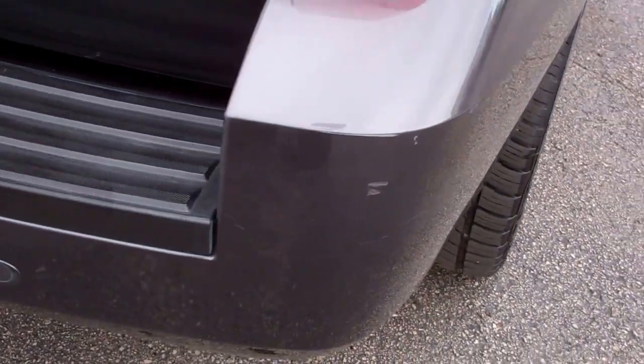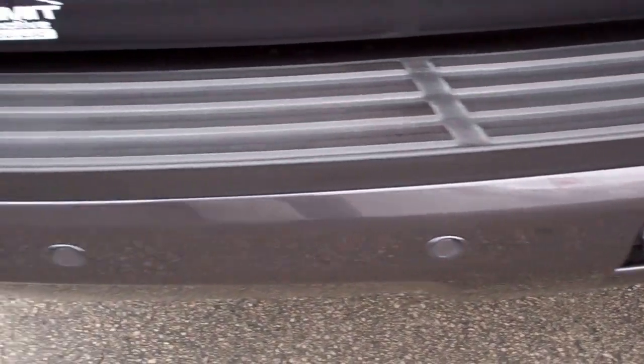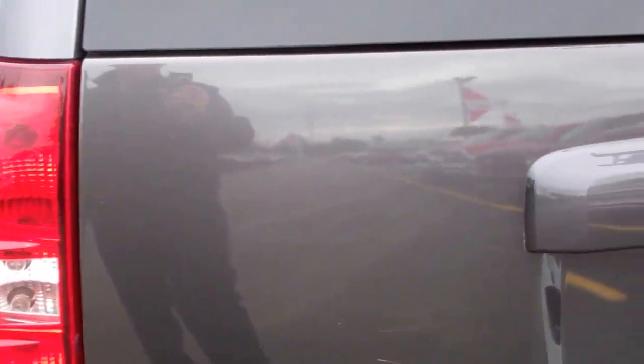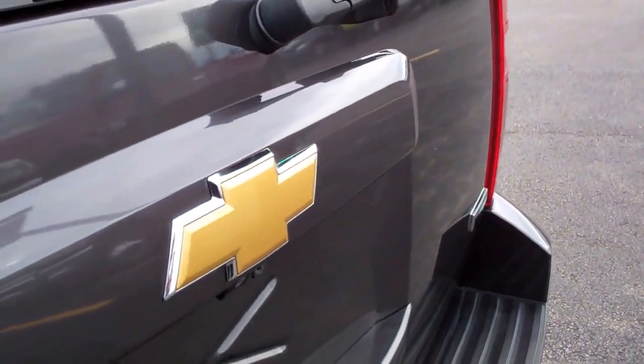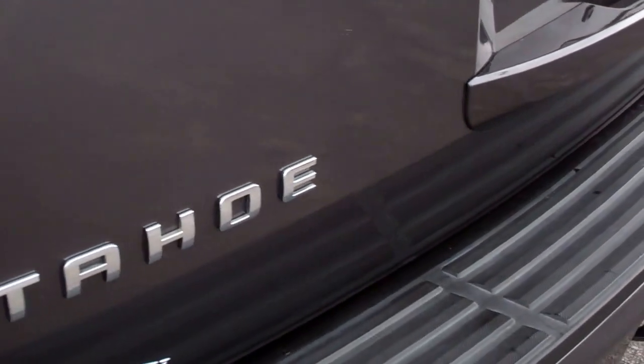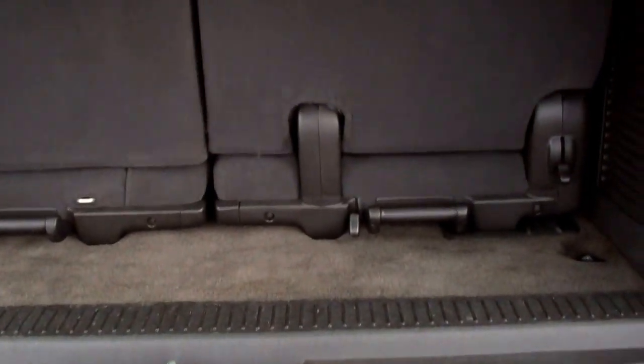The rear bumper has got a little bit of a scuff. Reverse sensors and full towing package. The rear gate is in nice condition — don't see any dents or dings.